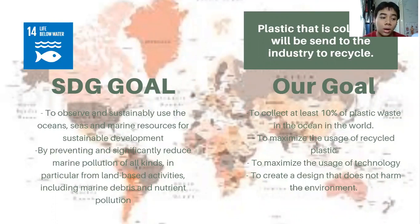Our goal is also to maximize the usage of recycled plastic, and to make the software more advanced and easier when it comes to collecting garbage, plastics, and waste. Our goal is also to create a design that does not harm the environment — our design is safe to use and environmentally friendly.